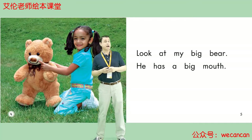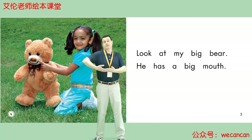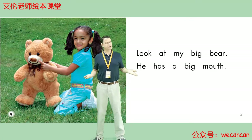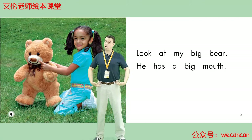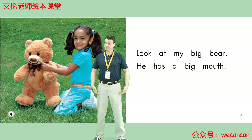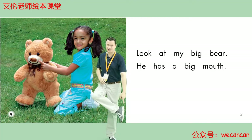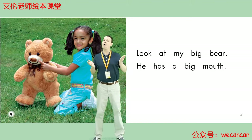Look at My Big Bear. He has a big mouth. Friends, what color are the girl's clothes? Yes, her shirt is blue and her shoes are white.